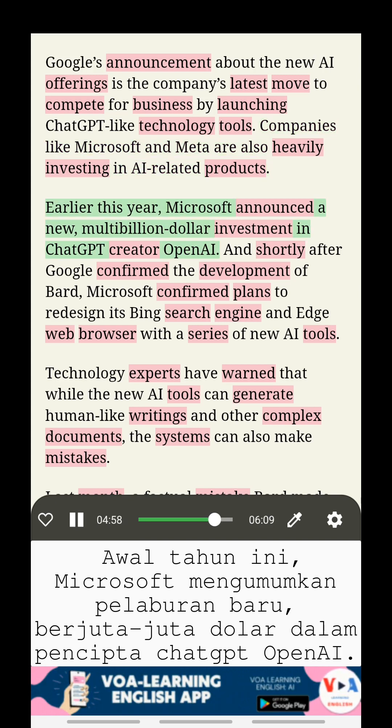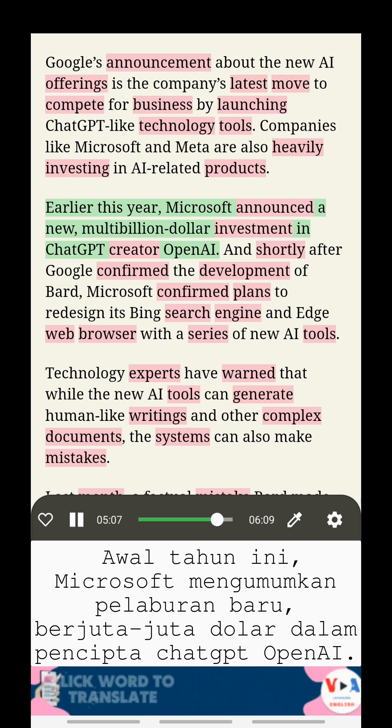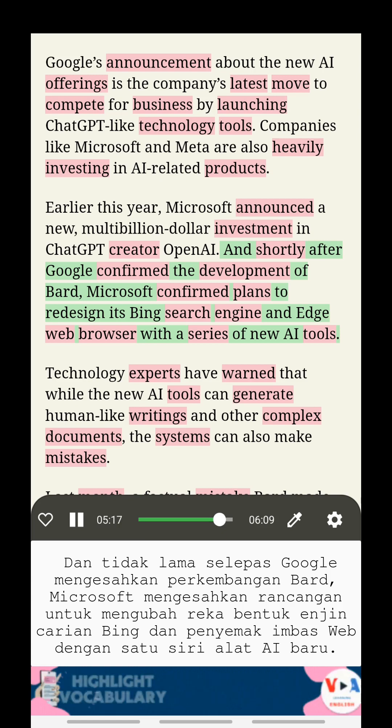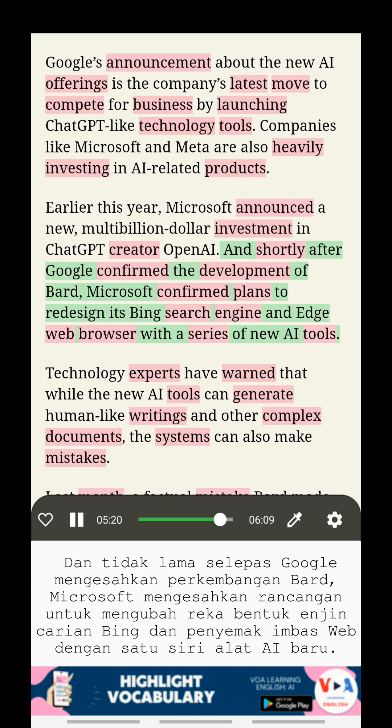Earlier this year, Microsoft announced a new multi-billion dollar investment in ChatGPT creator OpenAI. And shortly after Google confirmed the development of BARD, Microsoft confirmed plans to redesign its Bing search engine and Edge web browser with a series of new AI tools.